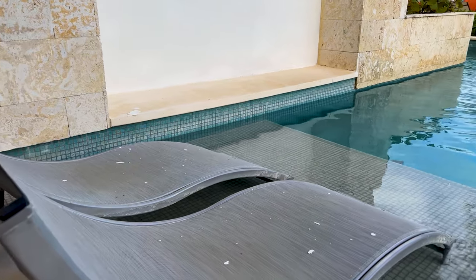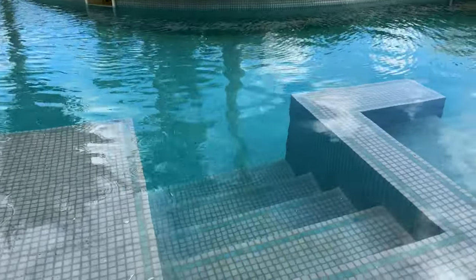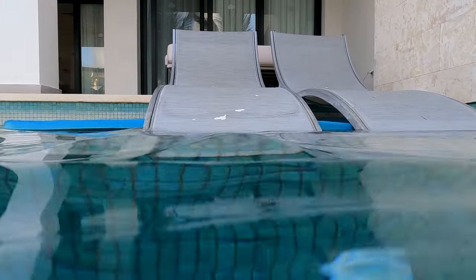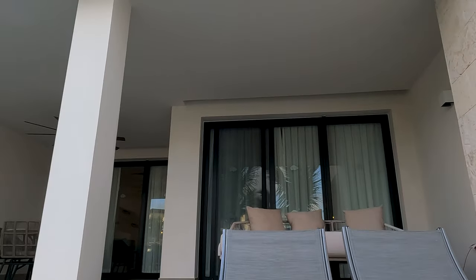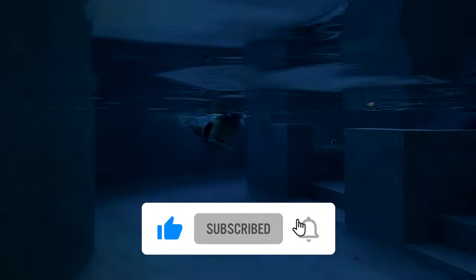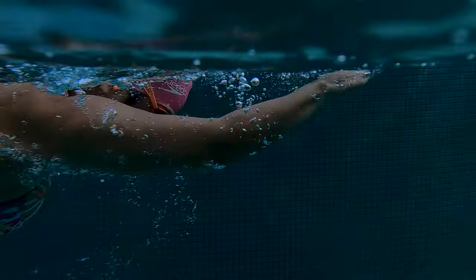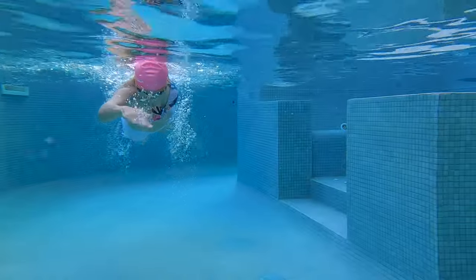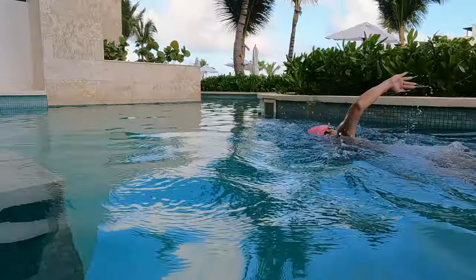If you're craving a virtual escape to some of the most idyllic island destinations on the planet, look no further. This channel is your ticket to exploring the world's most beautiful islands from the comfort of your own home. Hit that like button and consider subscribing to help me share these breathtaking locations with even more people. As a subscriber, you'll be the first to know about our latest island adventures. Don't miss out on the chance to discover the world's hidden gems — subscribe now.